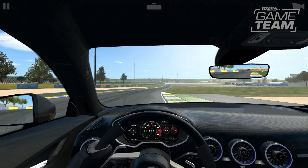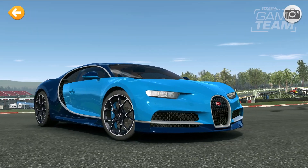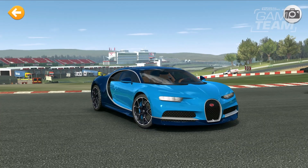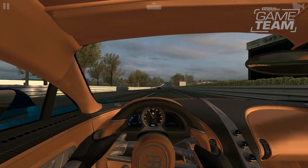All right, in all seriousness, Matt, we are actually bringing one of the most requested cars to the game. What do we got for players? Well, we're really excited to finally be bringing players the Bugatti Chiron. At 1,500 horsepower with a W16 engine and four turbos, this is going to be one of the top three fastest cars in the game.